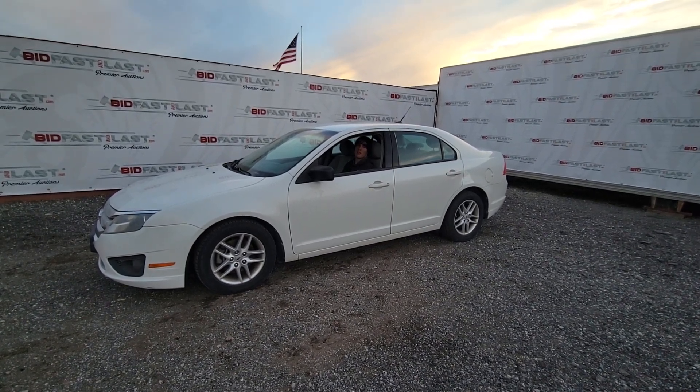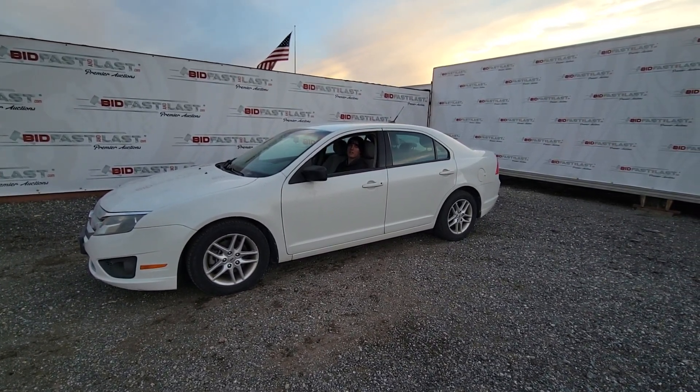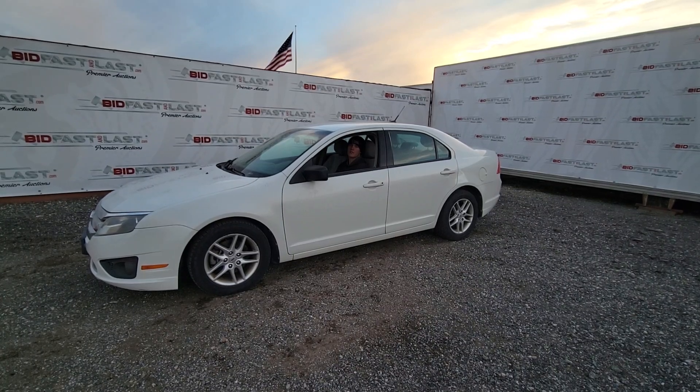Good afternoon everyone. This is a 2011 Ford Fusion with just under 110,000 miles.